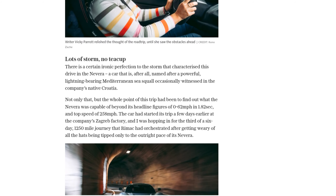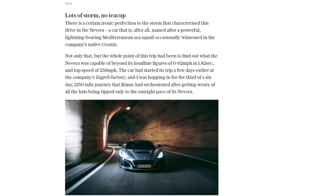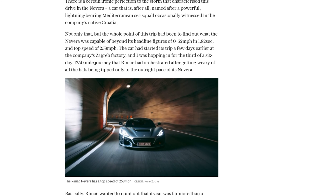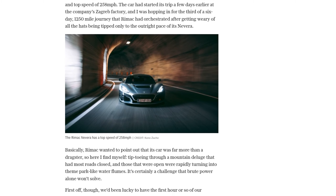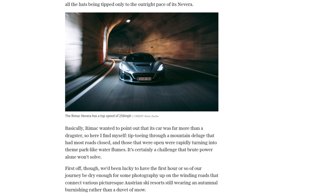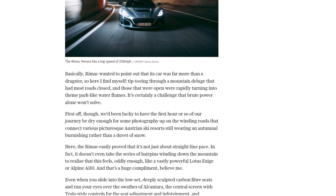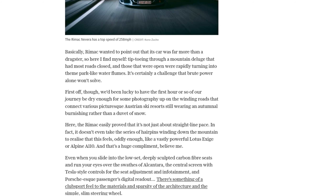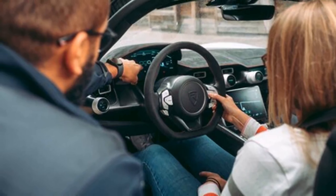Its handling and agility reminded her of a powerful Lotus Exige or Alpine A110. The car's sleek design, with its carbon fiber seats and Tesla-style controls, added to the overall experience. But it wasn't just about looks — the Nevera's performance on the road was exceptional. Its four electric motors, with different drive modes, allowed for precise control and responsiveness.